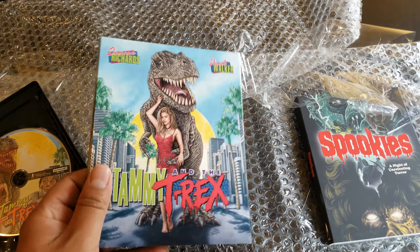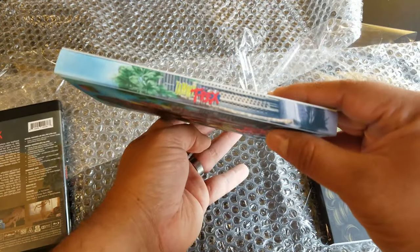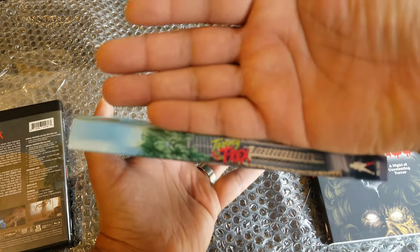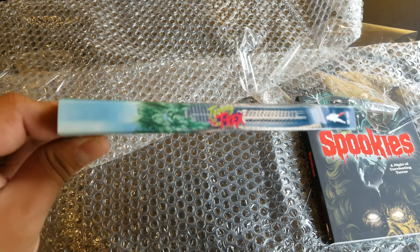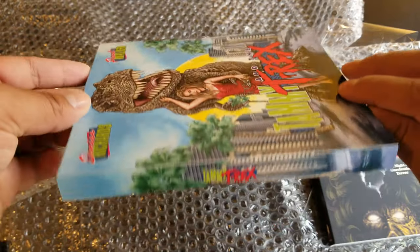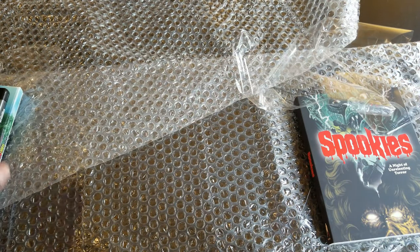You can put it like this or like this because there's no info printed on the case itself, so that's pretty cool. Look at that lenticular — that is awesome. I want to see the transfer and all the special goodies they have included.